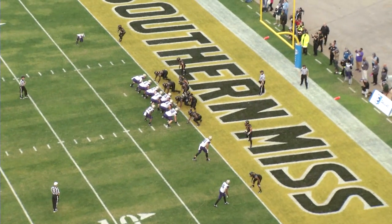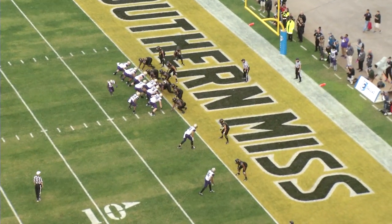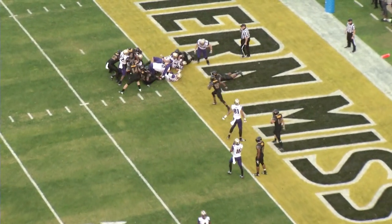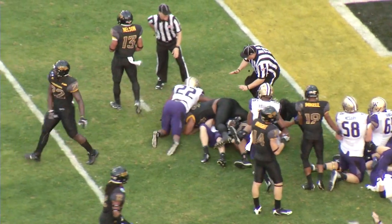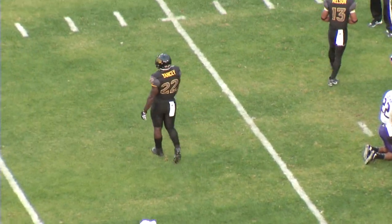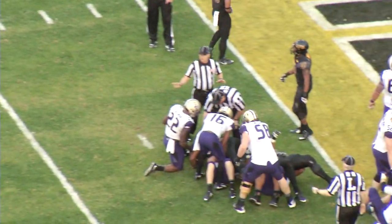Up under center is Browning. He'll take the snap on a quarterback sneak. He got hit and stopped by the Golden Eagles — he actually lost yardage. That shows you the heart of this ball club. Dylan Bradley made that tackle.